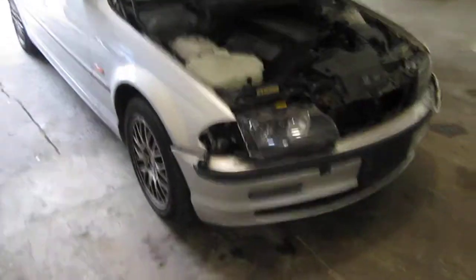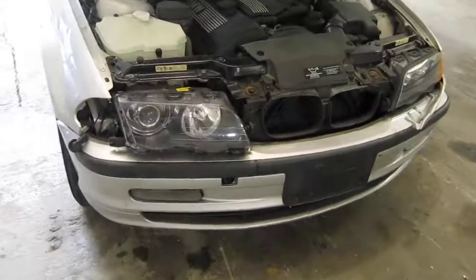Hello and welcome to Tom's Foreign Auto Parts video portion of our inventory. Here we have a 1999 BMW 328i model.